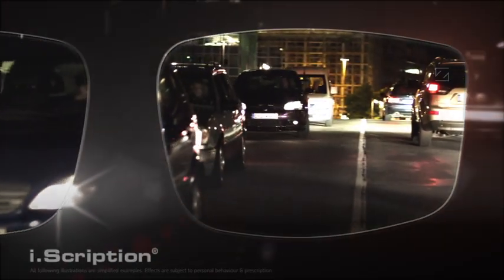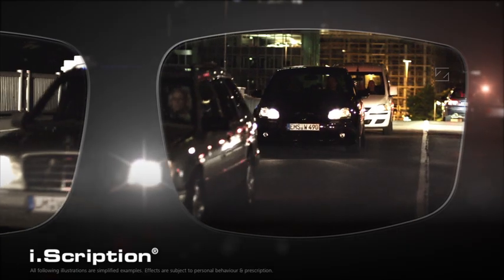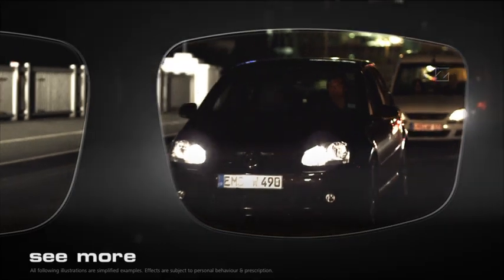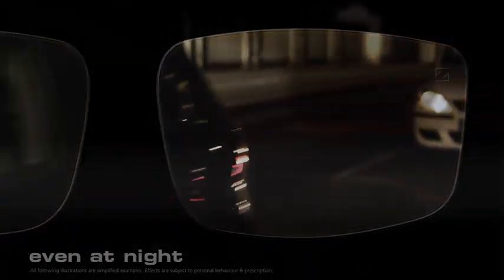This is why Zeiss has developed EyeScription, innovative spectacle lens technology for more natural vision. And suddenly you see more, even at night and in poor light.